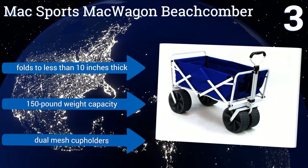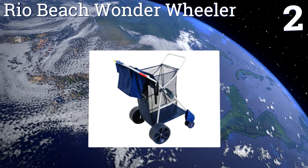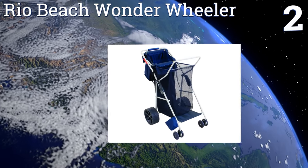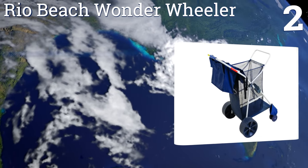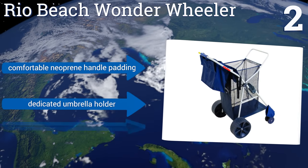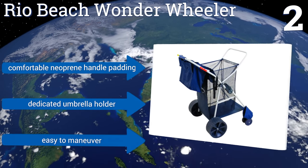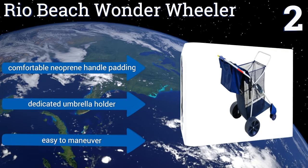At number two, the Rio Beach Wonder Wheeler provides a huge cargo area for floats, toys, towels, and other gear, plus a front rack for chairs. It features wide rear wheels for smooth travel over sand, while its small front wheels make for easy curb popping. It boasts comfortable neoprene handle padding and a dedicated umbrella holder, and it's easy to maneuver too.